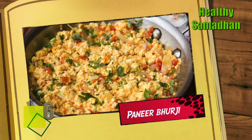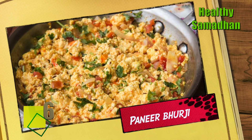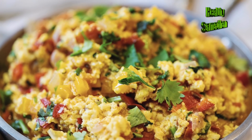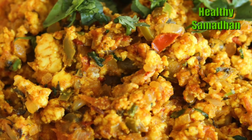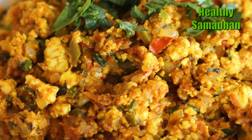Paneer Bhurji. For vegetarians, fulfilling their protein requirement can be a difficult task. Paneer is one way to fulfill this. You can have it with roti or paratha. Having this for brunch will help you stay fuller for a longer period of time.